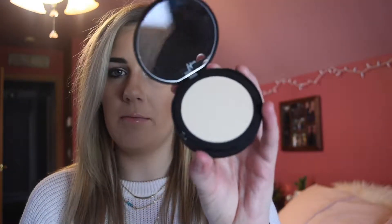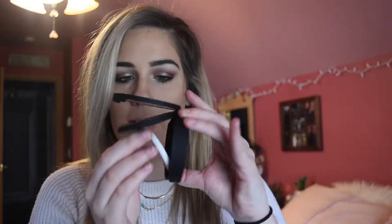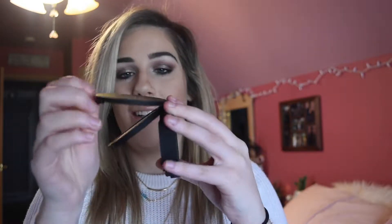I also got the It Cosmetics Bye Bye Pores Pressed Powder. I had a sample of this so I knew I liked it. But what I don't like is the packaging — look at how clunky this is. It's just a white translucent setting powder, but why is the packaging so huge? It has this little sponge in here that I'm going to throw away, and it has a mirror. I hate packaging like this.